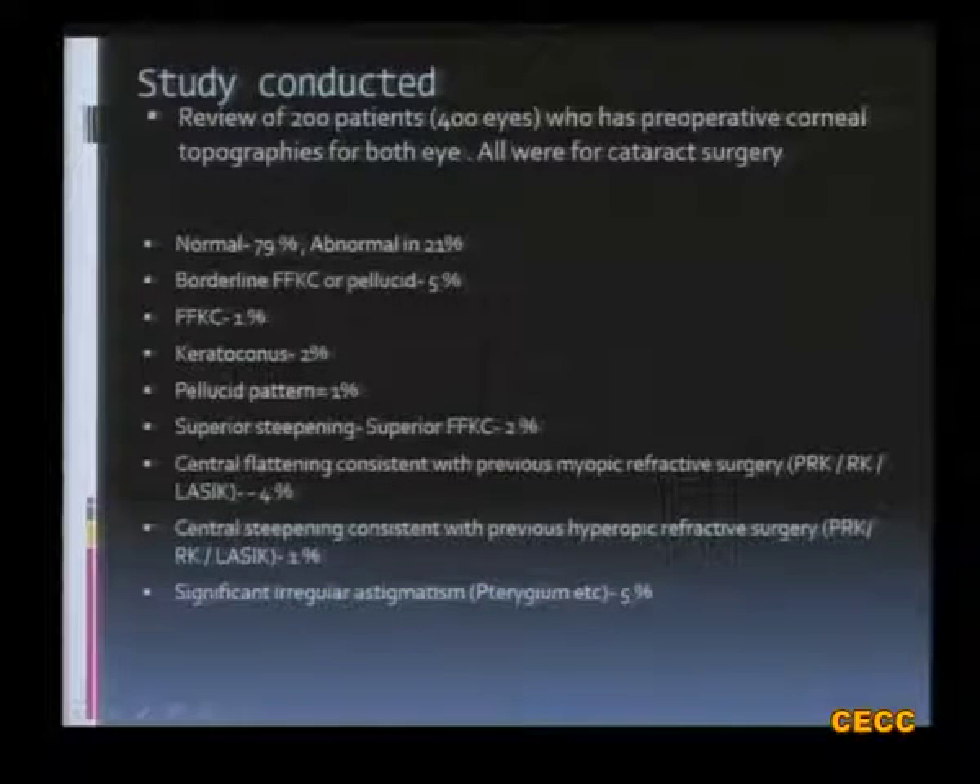A study presented at the American Academy last year reviewed 200 patients — 400 eyes — who had preoperative corneal topography done for both eyes, all for cataract surgery. It was found that topography was normal in 79% of cases and abnormal in 21%. A borderline FFKC or pellucid was seen in 5%, FFKC in 1%, keratoconus in 2%, a pellucid pattern in 1%, superior steepening in 2%, central flattening due to myopic refractive surgery in 4%, central steepening due to hyperopic refractive surgery in 1%, and significant irregular astigmatism due to pterygium in 5% of cases.